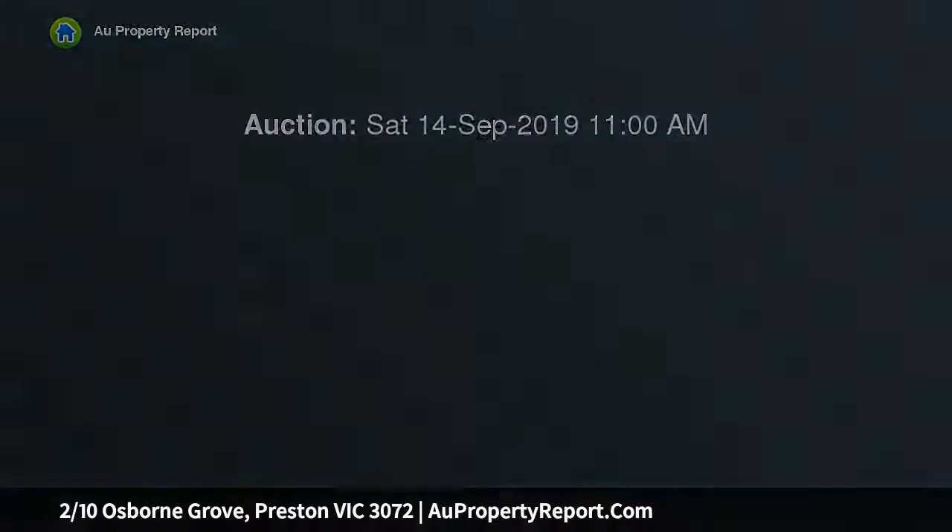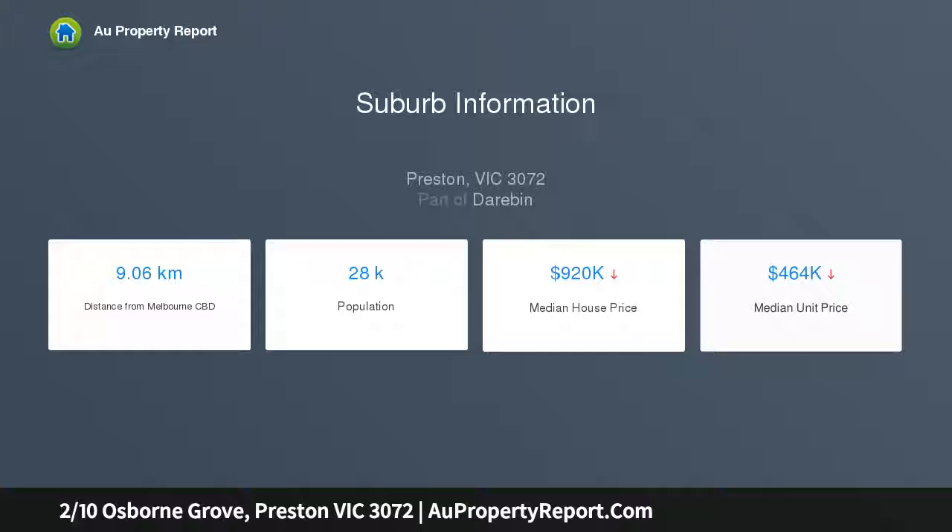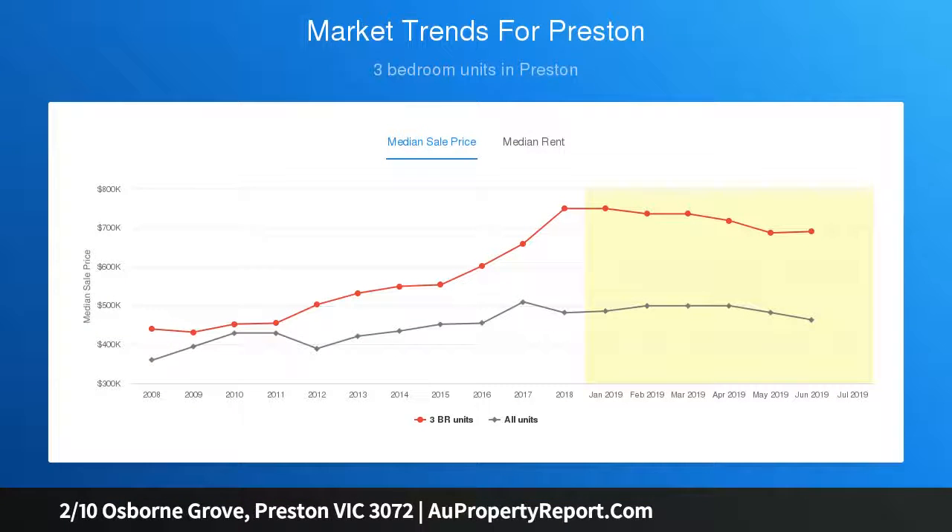This dual-level residence offers immediate owner-occupier enjoyment and or provides great investment prospects far into the future, and is brilliantly located south of Bell Street. It features two double bedrooms each with built-in robes, defined downstairs dimensions that include a sparkling central bathroom, a secluded courtyard, and secure single garage.